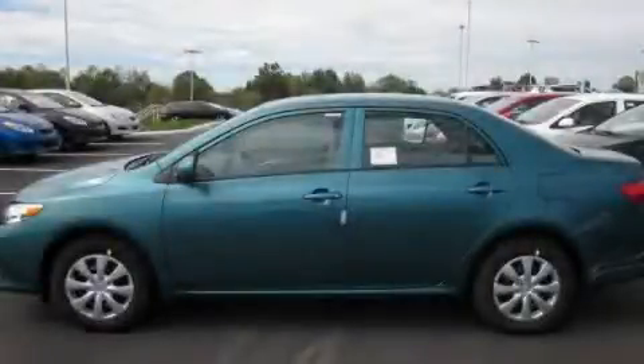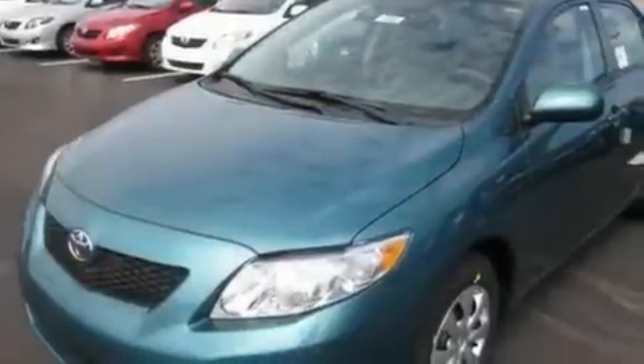This is a brand new 2010 Toyota Corolla. It has a 1.8 liter four-cylinder engine and an automatic transmission.